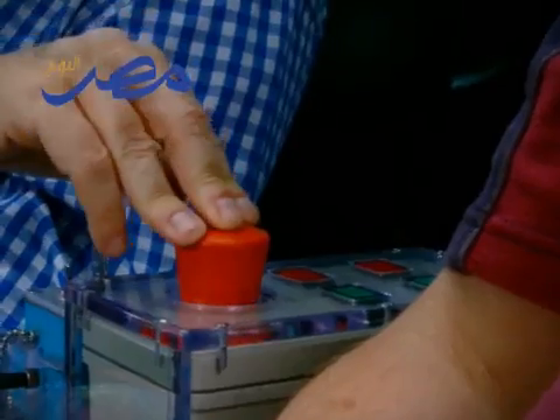So, Justine, how does this work then? Try and push that one. This one here, okay. Yeah, go ahead. There you go.